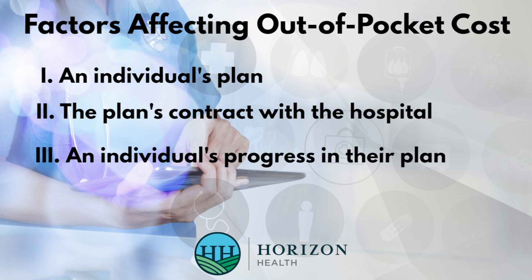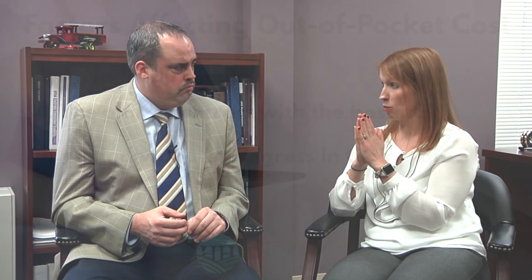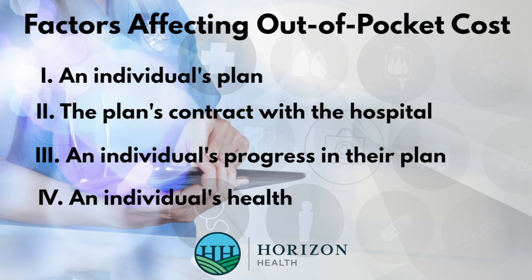Number three is an individual's progress through their plan. Say you and I have the exact same employer-provided plan on January 1st — our plans look the same, but 60 days in I've already worked through my deductible and you haven't touched yours. And then the fourth factor would be if anything extra was built into my service versus yours because of our individual health needs — if you're in better health than me, there may be things added to my bill just to take full care of me. That individual variability is not reflected in a charge master comparison.